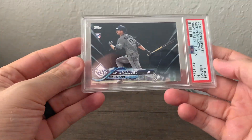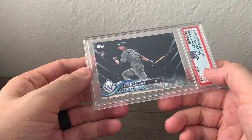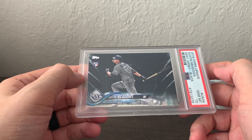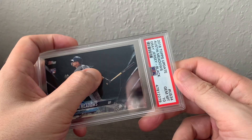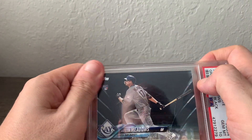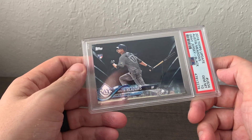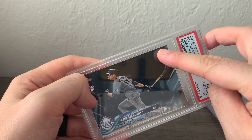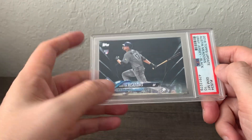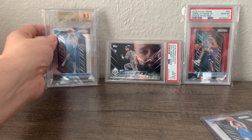My favorite purchase — and this is a PC card — is one I've wanted for a while and you just don't see them that much: a PSA 10 2018 Topps Update Austin Meadows black parallel, number 2 of 67. The last one I really followed was a BGS true gem 9.5 that sold in April for about $480, and I remember being the under-bidder thinking it was so expensive. This one was more, but it's a PSA 10. I'm excited to put this in my collection for a while. Might start a little Austin Meadows display.